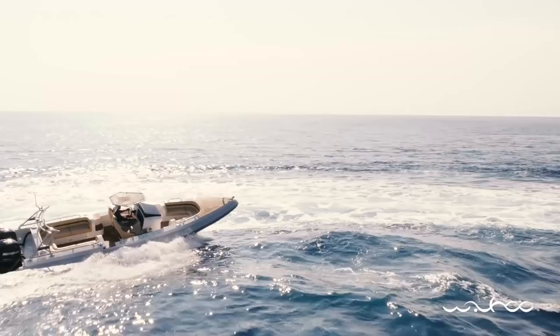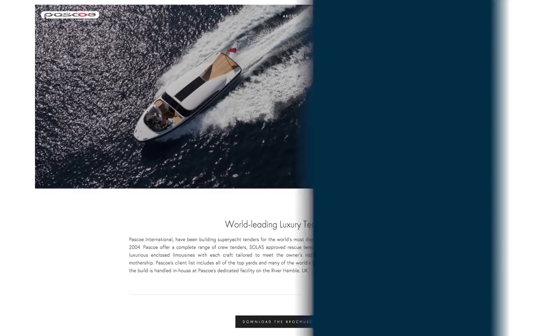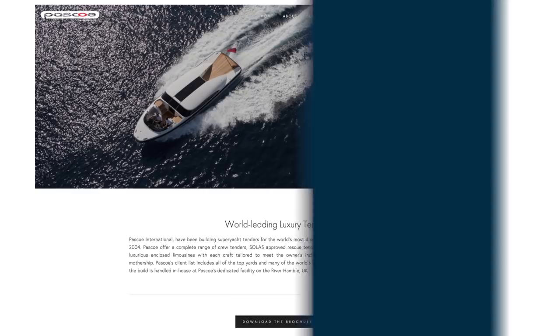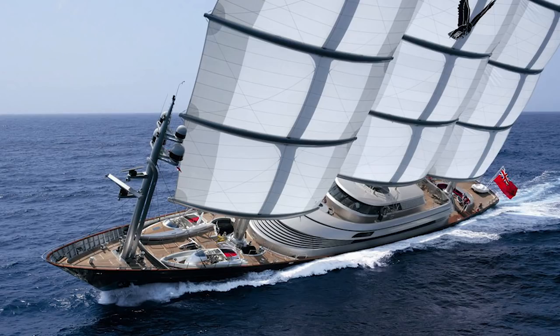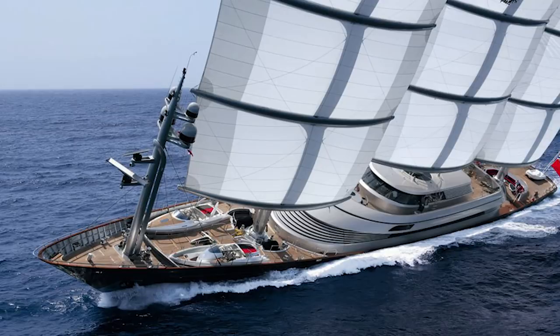And talking of beautiful design, Pasco International, located on the south coast of England, can certainly hold their heads high too. This company was in fact born from a design requirement. When the owner of the glorious Ken Frivok-designed sailing yacht Maltese Falcon asked the designer for some custom tenders, the first two Pasco tenders were born, and the rest, as they say, is history.